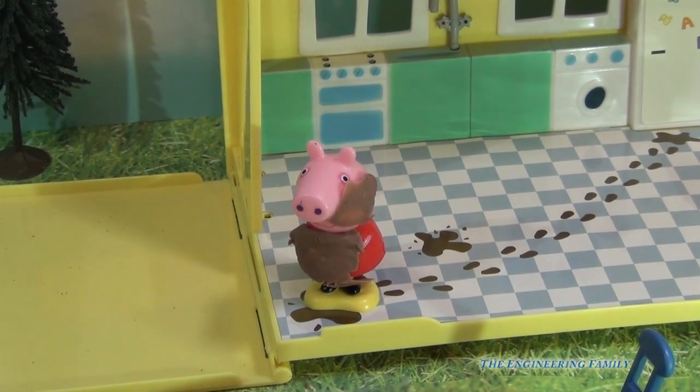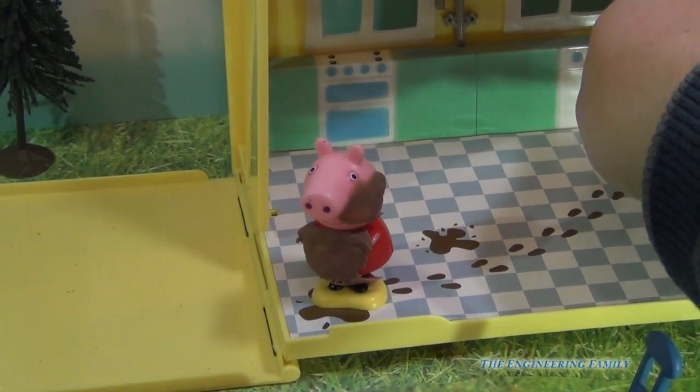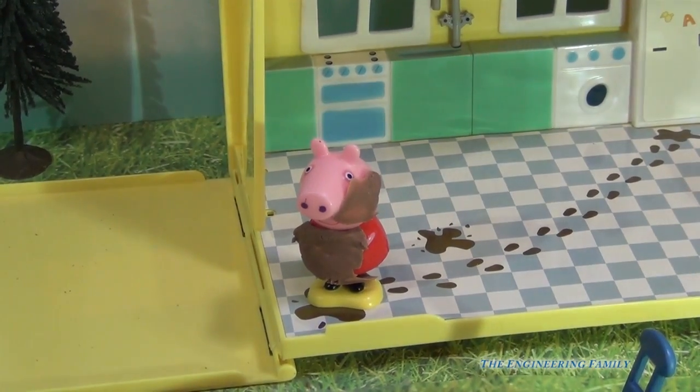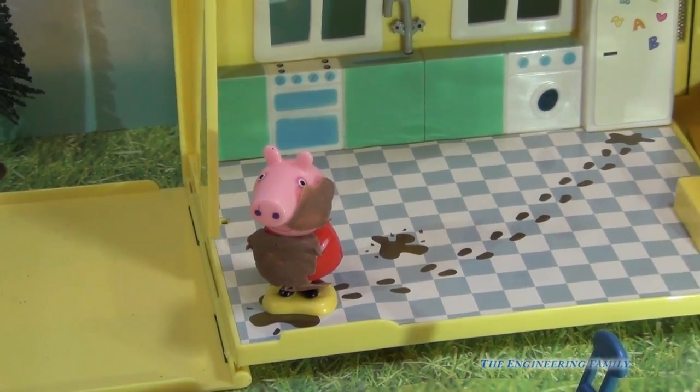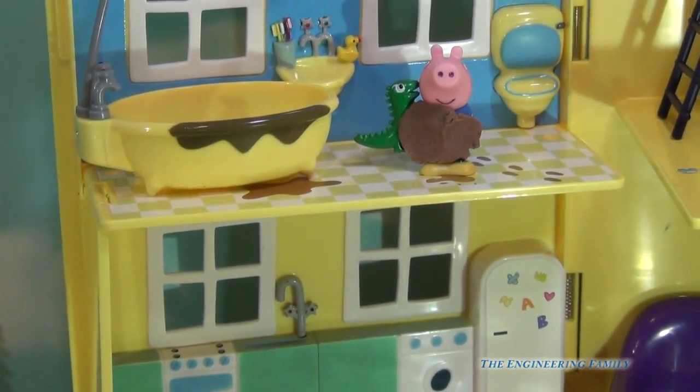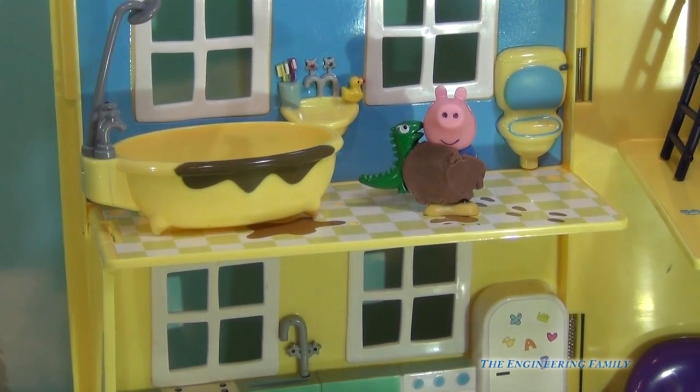Well it looks like Peppa's covered in mud, and she had gone to the refrigerator, which is right here. Now the refrigerator doesn't open, but you can see it. What about George — do you think he's covered in mud too? There he is, there's George.